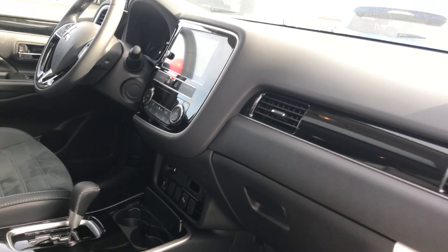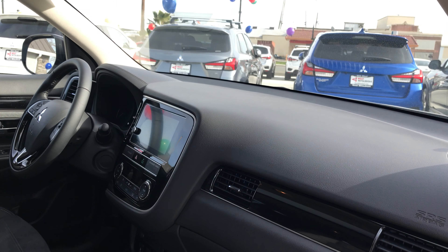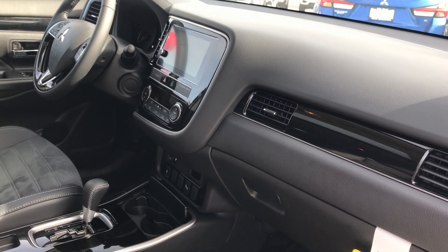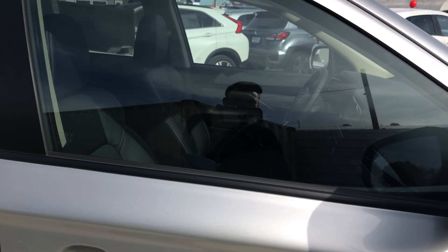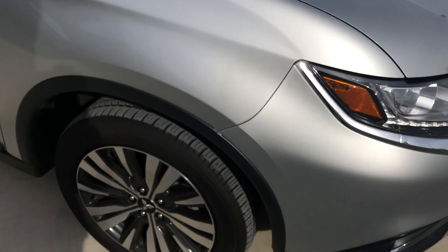AM FM stereo with touch screen display, Apple CarPlay, Android Auto, USB connectivity, Bluetooth, as well as a backup camera. Steel wheels.